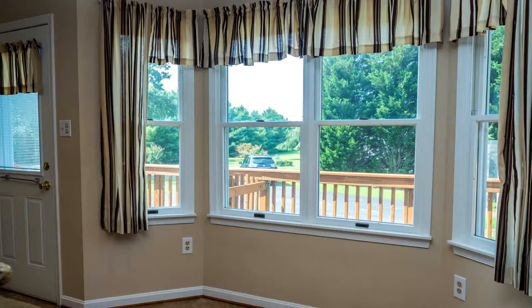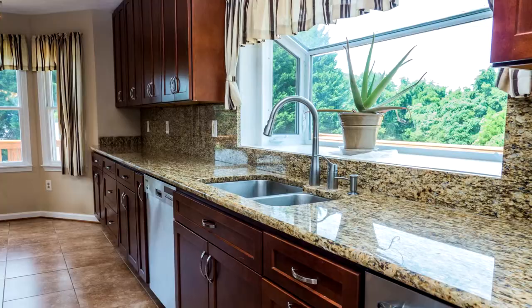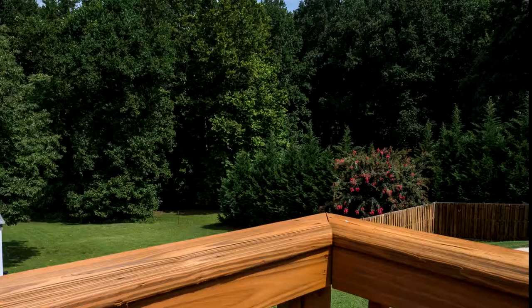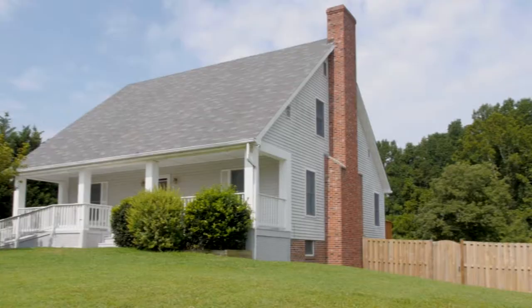This home has been lovingly cared for and will be missed by the owners. Neutral tones throughout this home complement the open floor plan. You will want to call this home your castle. Call for an appointment today.